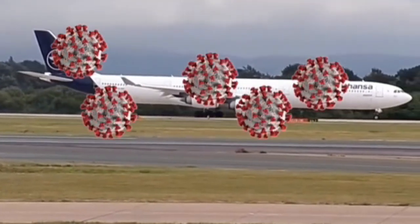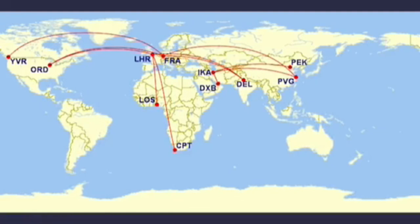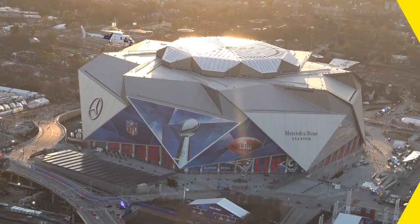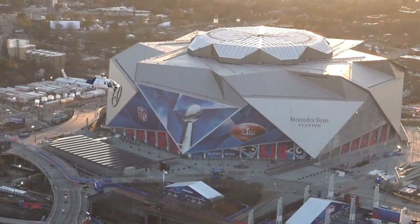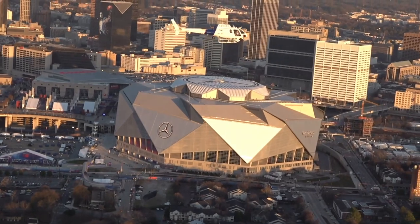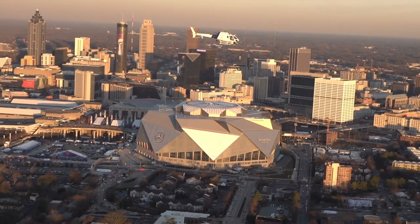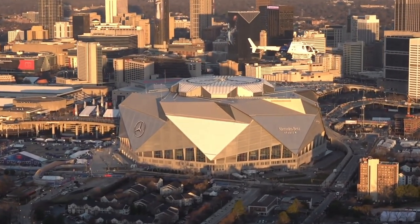The A340-600 holds the longest length of the entire A340 family of four. The AS350 was originally designed to replace the aging Sud Aviation Aérospatiale Alouette 2 light utility helicopter series. The AS350 appeared first under the Aérospatiale brand label but is now known under the Eurocopter name. First flight was achieved on June 26, 1974, with introduction of the system taking place in 1975.